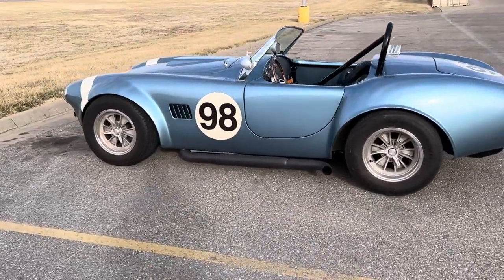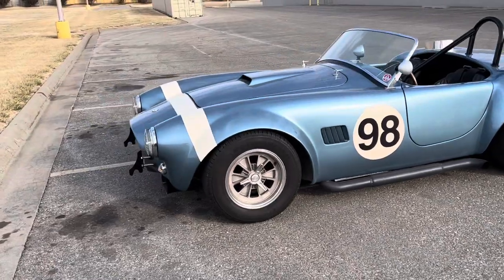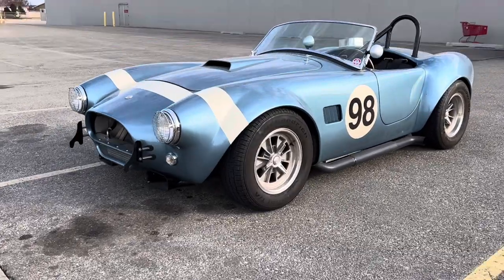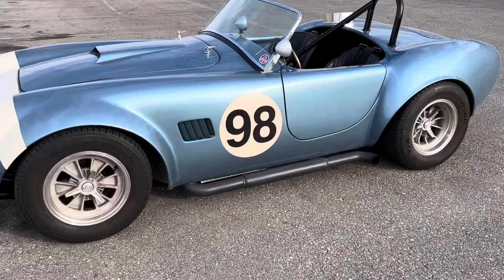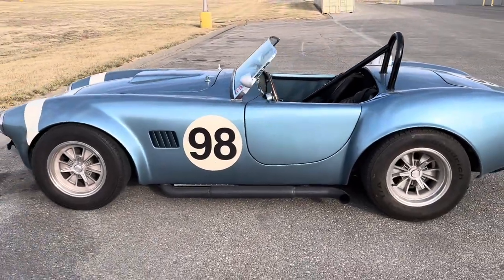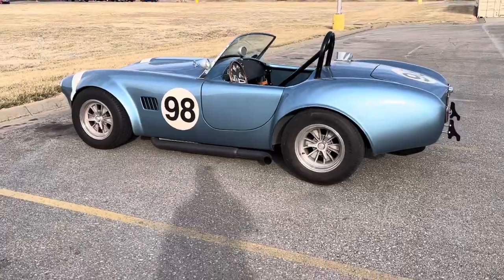I don't have words for how awesome this car is. This Shelby is absolutely beautiful. Holy crap, I can't believe I just walked up on this. This thing's amazing. Shelby America Automotive Club — I'd be in a club too, man. Holy cow. Beautiful.